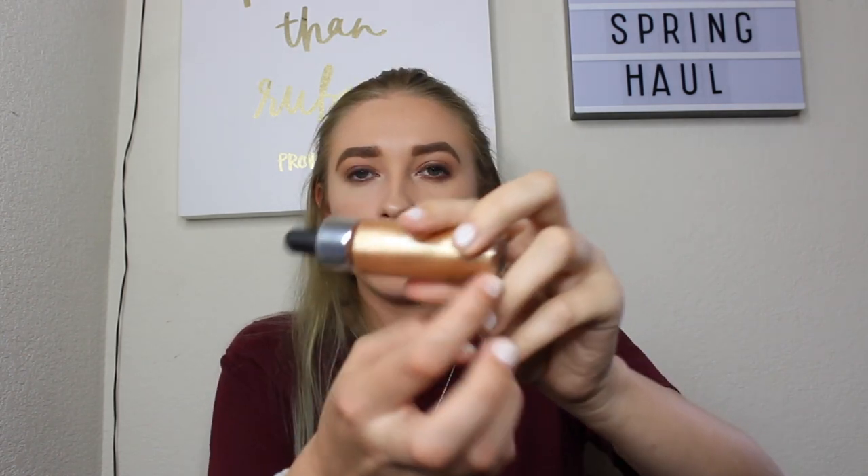For blushes, I got the Too Faced Sweetheart blush in a pink and orangey shade, and a Tarte blush in the shade Party — another ride-or-die that I thought I should keep. I also got the Cover FX Glitter Drops in a gold color, though I haven't used those yet.